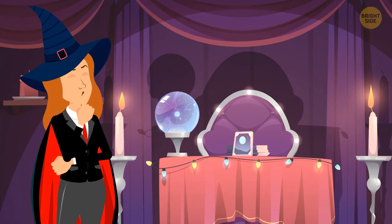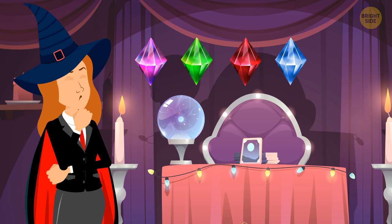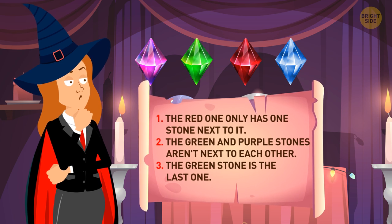For casting a spell, Flora should put these stones in the correct order. She has 4 of them: purple, green, red, and blue. The instructions say: 1. The red one only has one stone next to it. 2. The green and purple stones aren't next to each other. 3. The green stone is the last one. Can you help Flora?